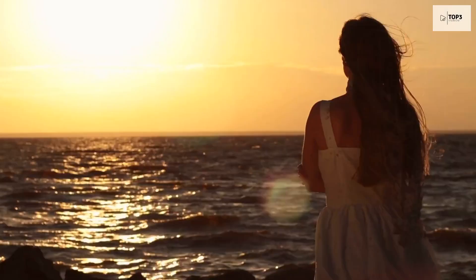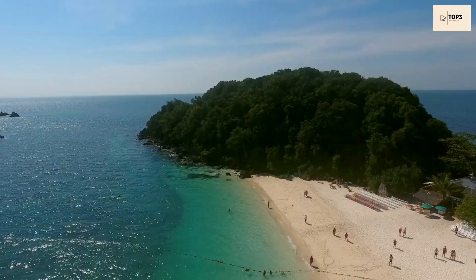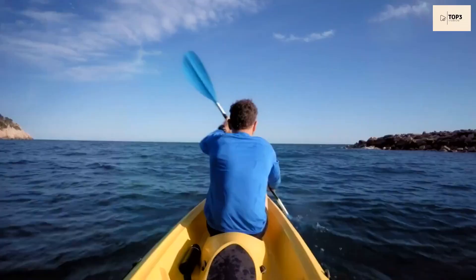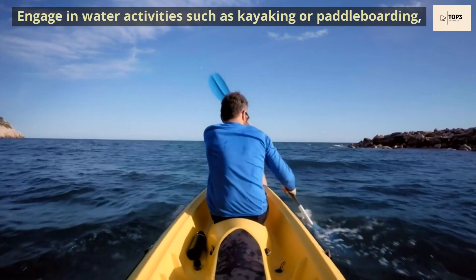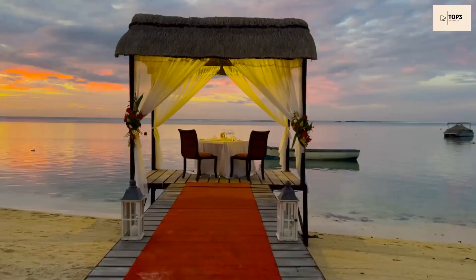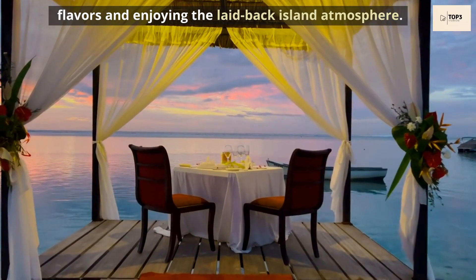Day 4. On our final day, it's time to relax and enjoy the tranquility of Seychelles. Start your day by visiting Beau Vallon Beach on Mahé Island. Engage in water activities such as kayaking or paddleboarding, or simply unwind on the pristine sands. For lunch, dine at a beachfront restaurant, savouring the local flavours and enjoying the laid-back island atmosphere.